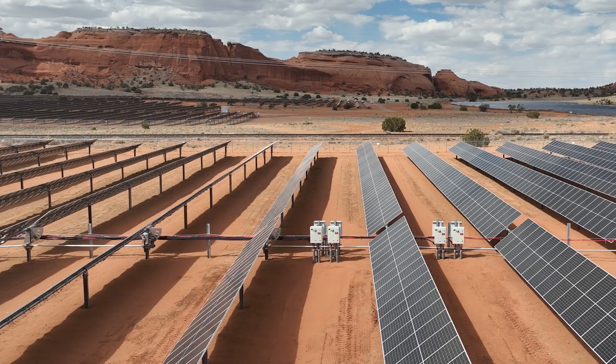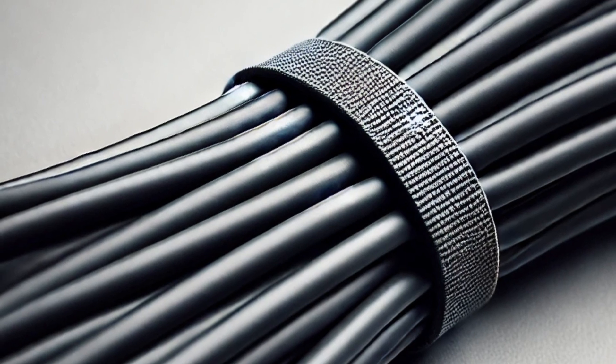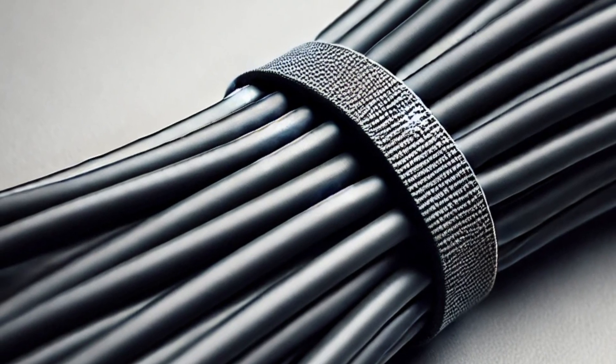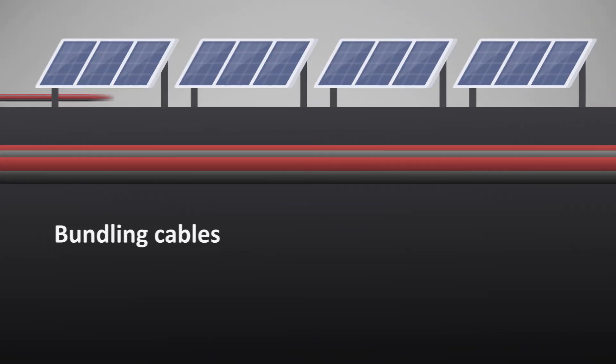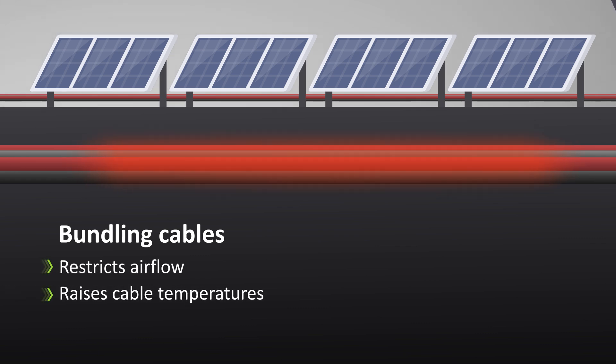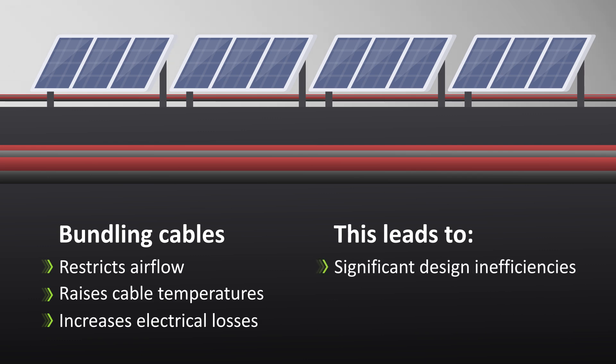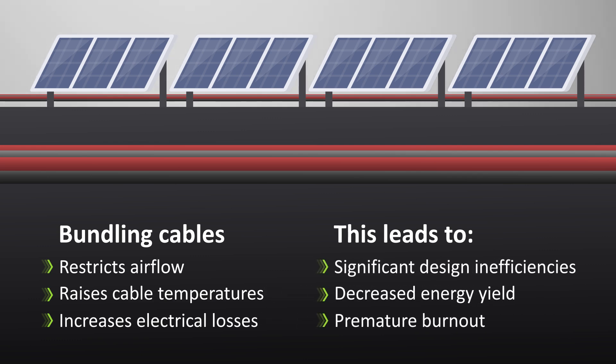In the utility-scale solar wire management sector, bundling cables has been a common choice for EPCs and developers. However, bundling cables restricts airflow, raises cable temperatures, and increases electrical losses. This leads to significant design inefficiencies, decreased energy yield, and premature burnout.